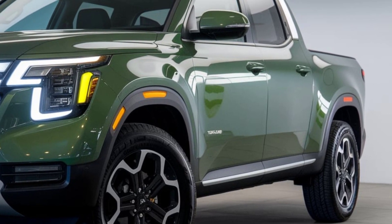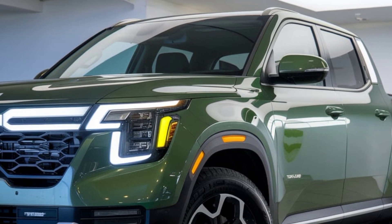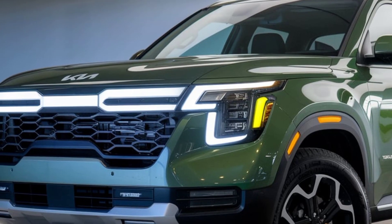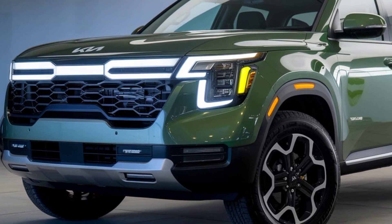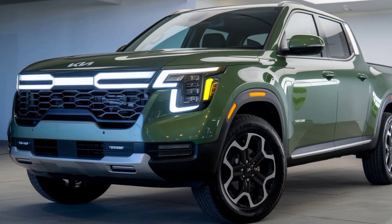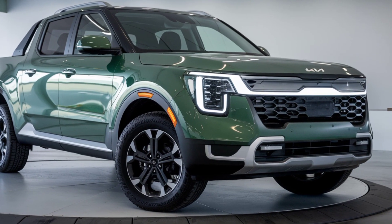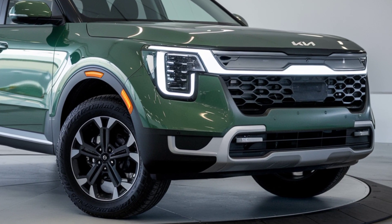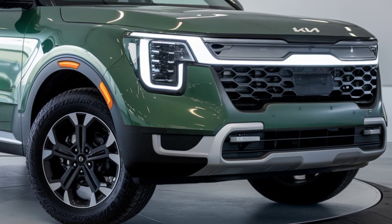First, let's talk about the design. The 2025 Kia Tasman pickup combines sleek urban styling with a rugged edge. Up front, you'll notice Kia's signature tiger nose grille paired with LED headlights, giving it a modern and bold look. The aggressive bumper design, muscular fenders, and 18-inch alloy wheels scream off-road capability. This truck looks ready for anything, with high ground clearance and sculpted body lines that maintain a sense of elegance and power.